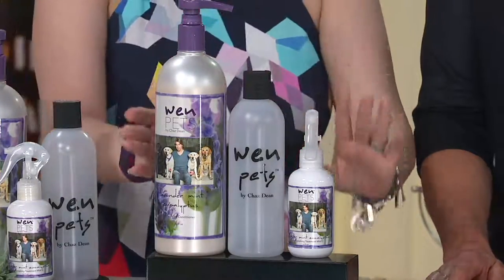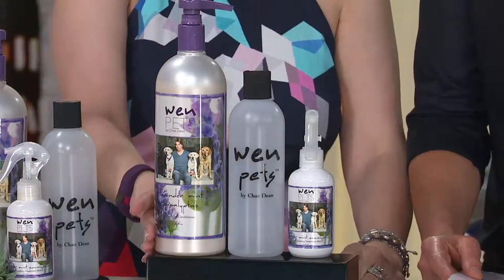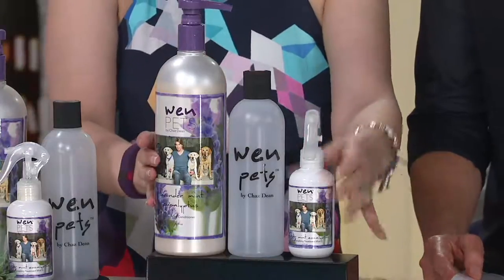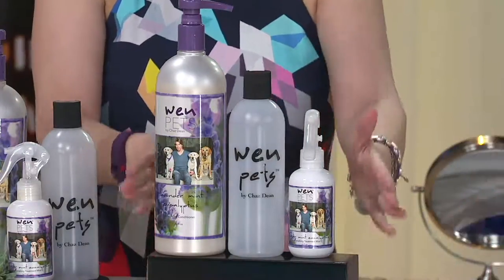If you went to Chaz Dean's website, the 32-ounce Pets Cleansing Conditioner would sell for $72. Here you're going to get that plus the replenishing treatment mist plus the mixing bottle for three payments of $19.26. So top rated.